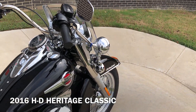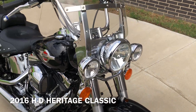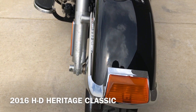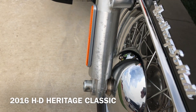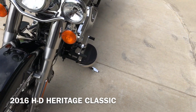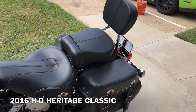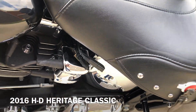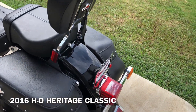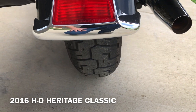We've got the quick detach windshield. There's some light corrosion on the forks. We've got good tread on the front tire. It's got the heel-toe shifter on it, a passenger backrest, and a battery tender pigtail.